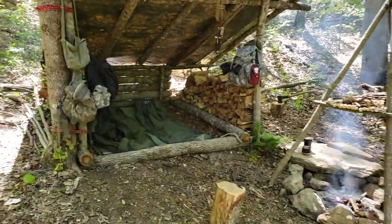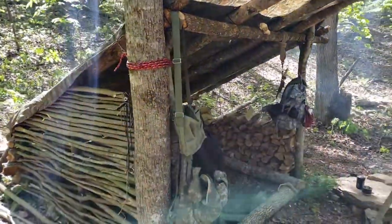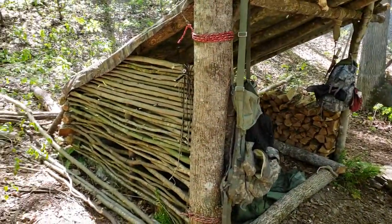Hey guys, Brian English Mountain Outdoors. I want to show you a little update on the shelter. Me and Dodge Ram been working on this thing all last night and today.